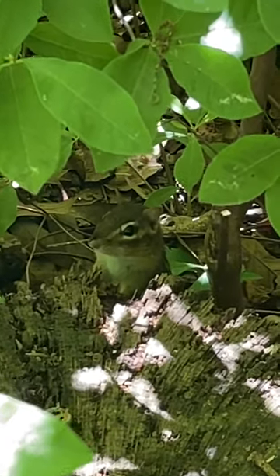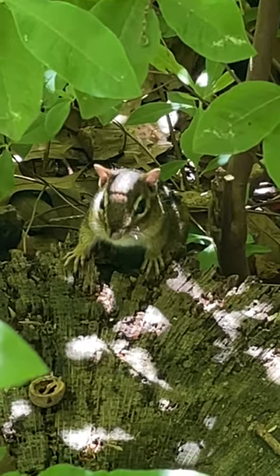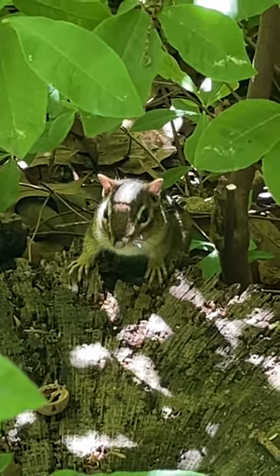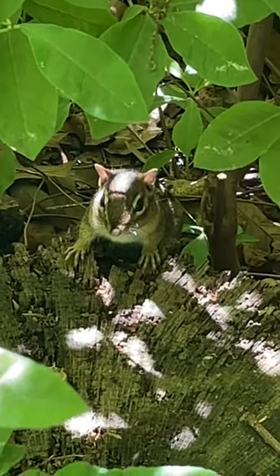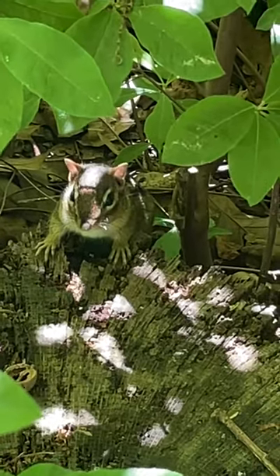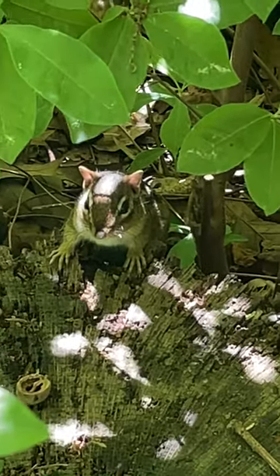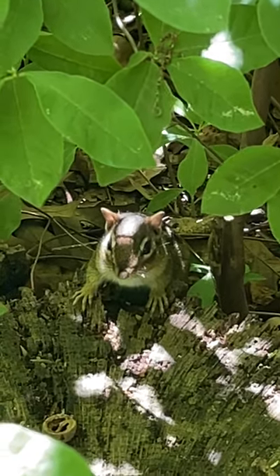Chipmunks — aren't they something? They might seem like just another cute critter at first glance, but there's more to them than meets the eye. There's a surprising amount going on beneath the surface. We're at Jenkins Arboretum and Gardens for this one. You picture these beautiful gardens and landscapes — serene, peaceful — but then you zoom in, and you've got these little chipmunks just darting about.